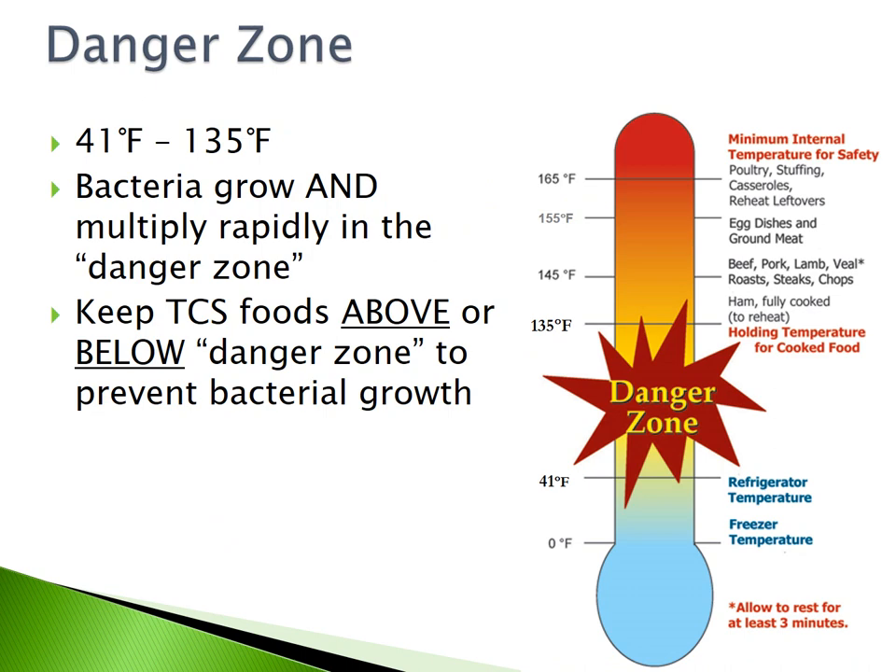The danger zone is the temperature range between 41 degrees Fahrenheit and 135 degrees Fahrenheit. Bacteria grow and multiply rapidly in the danger zone. Keep TCS foods above or below the danger zone to prevent bacterial growth.